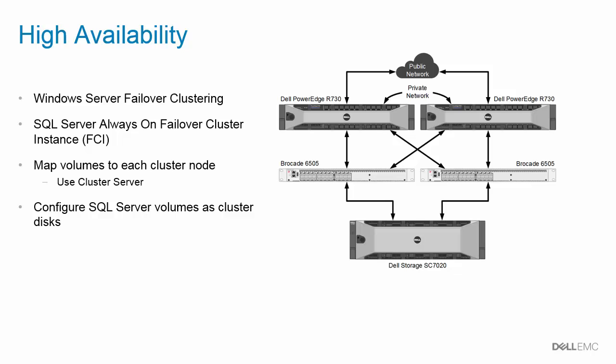For environments with more stringent uptime requirements, the 85-terabyte reference architecture is also offered in a high availability configuration. This configuration leverages a SQL Server Failover Cluster instance installed on a Windows Server Failover Cluster, which requires a second identical R730 server and four additional SFPs in each fiber channel switch. When setting up the SQL Server volumes, they will need to be mapped to each node of the cluster. While not required, it's easier to use a cluster server object when mapping those volumes, and those volumes will need to be configured as cluster disks.